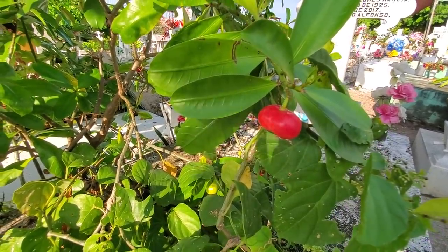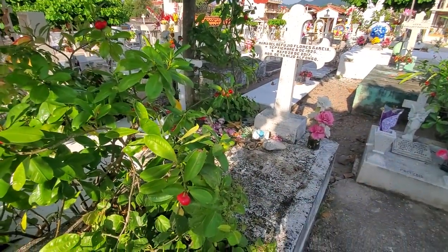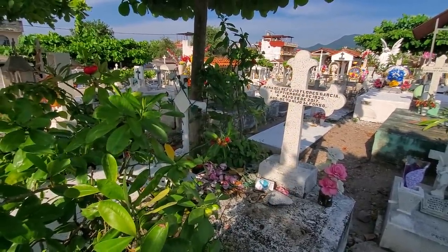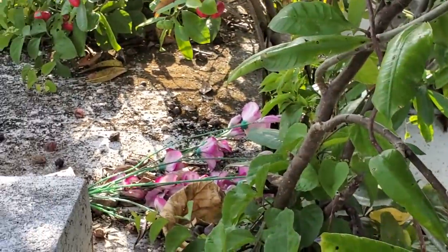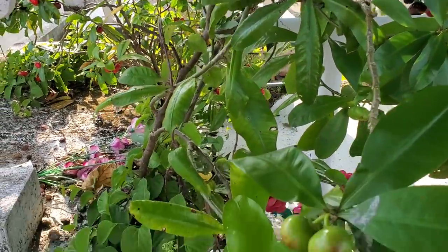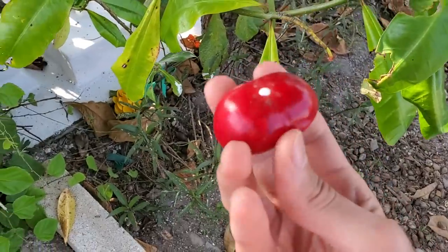I am a little hesitant to pick it — one, it might be poisonous, and two, it might be impolite to the grave here. But there is actually another one growing over there that is not coming out of the tomb. So I can pick one of those. I just want to prove I'm not desecrating a grave. The plant is growing there — not from the grave. It grew from a fruit that fell on the side and grew into separate plants. I'm going to take one of these, comfortable that I'm not going to upset any spirits or family members.